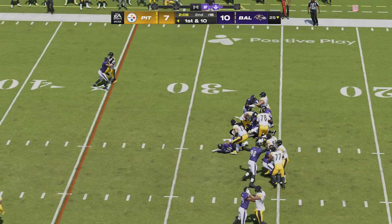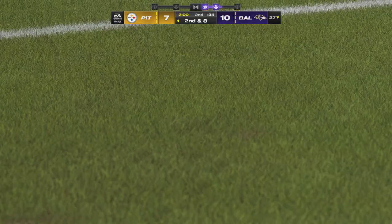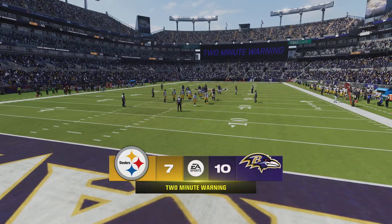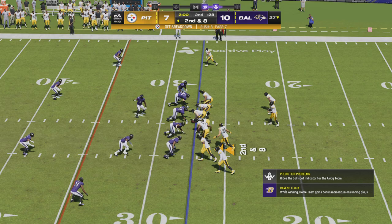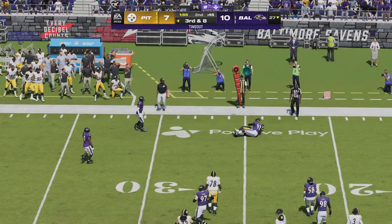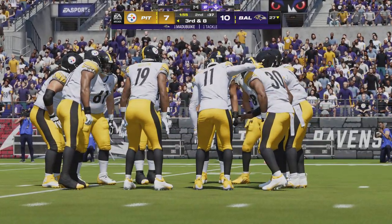They'll start on the ground on first down but can only manage a couple — second and eight coming up, two yards on the pickup. Two minutes remaining in the first half, 10-7 our score. They'll break the huddle — second and eight at the 27-yard line. Here's Wilson — got his man, it's Warren. The Ravens are going to use one of their timeouts, just their first, so they'll have two remaining before we get to halftime.